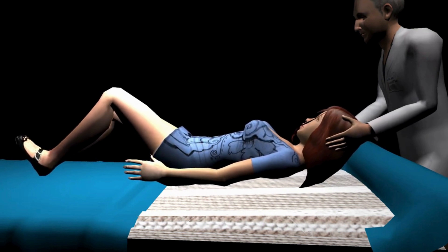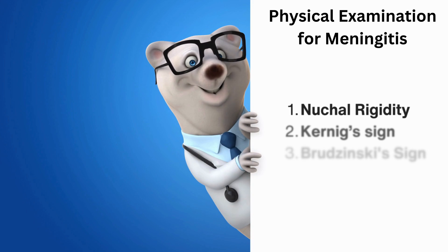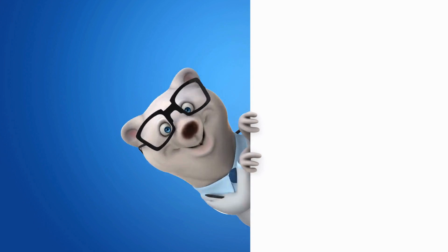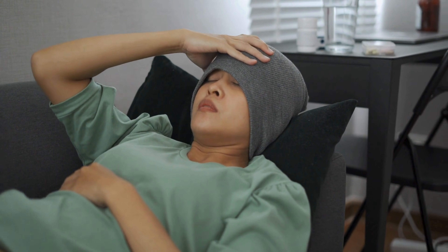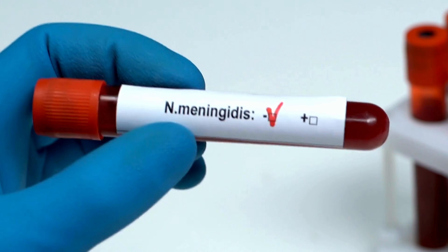So just to quickly recap, we covered nuchal rigidity, Kernig's sign, and Brudzinski's sign. Remember, these tests aren't enough to diagnose meningitis on their own — they're just part of the overall clinical picture. Other signs of meningitis can include fever, a bad headache, changes in mental state, and sometimes a rash. If you or someone you know is experiencing these symptoms, especially if they also have positive results on these tests, it's really important to get medical help right away. Early treatment is crucial for preventing serious complications.